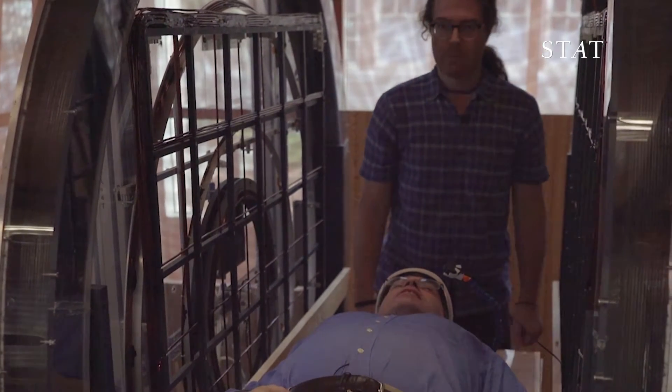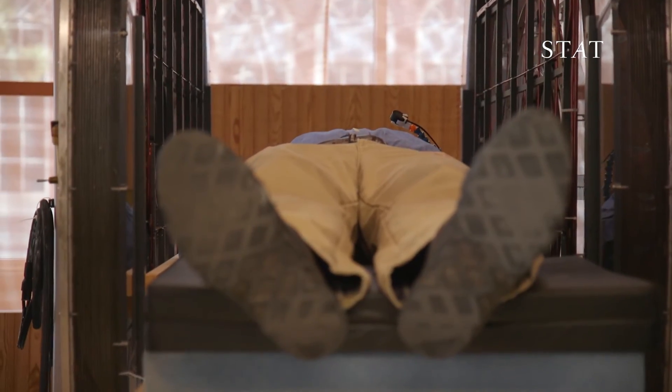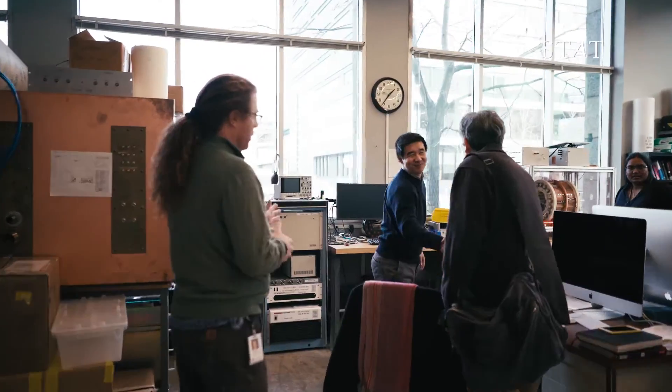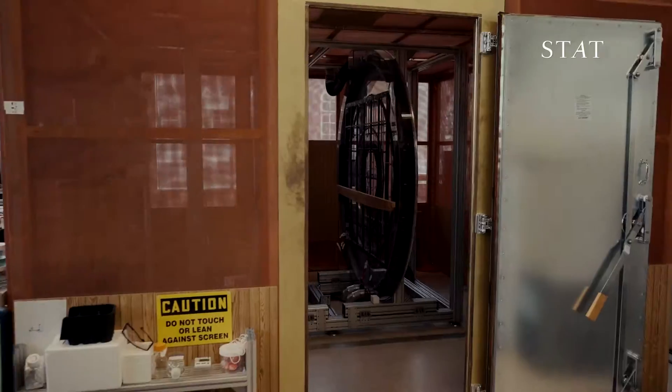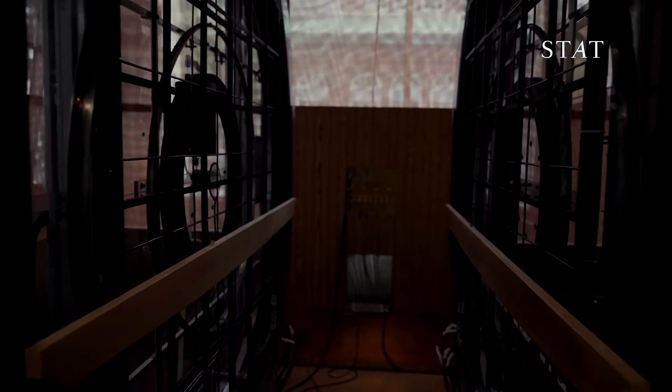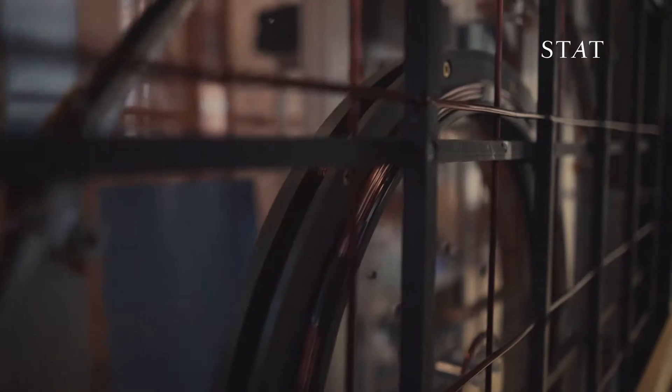This is an MRI machine unlike any you've ever been in. Matthew Rosen and a team of physicists at the Martino Center for Biomedical Imaging hope to bring a new revolution to magnetic resonance imaging by making the scanner small, cheap, and portable.